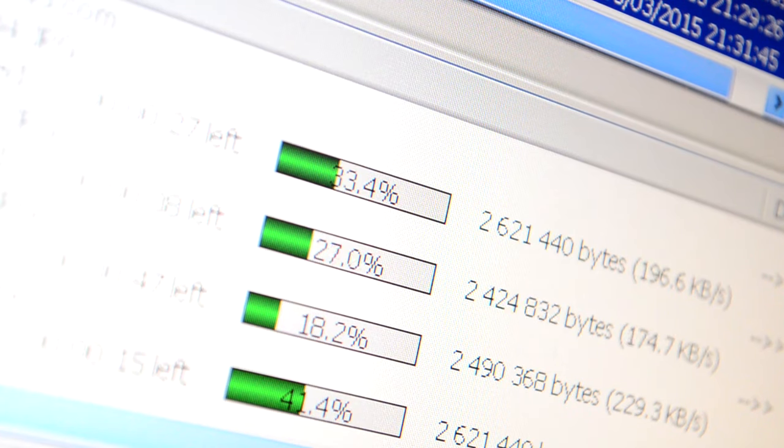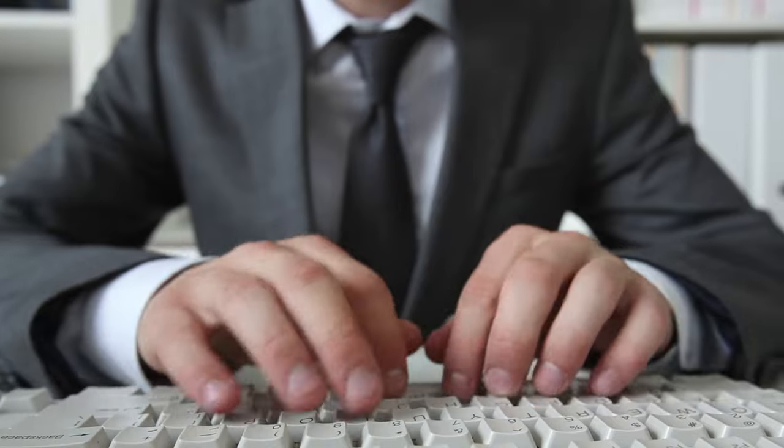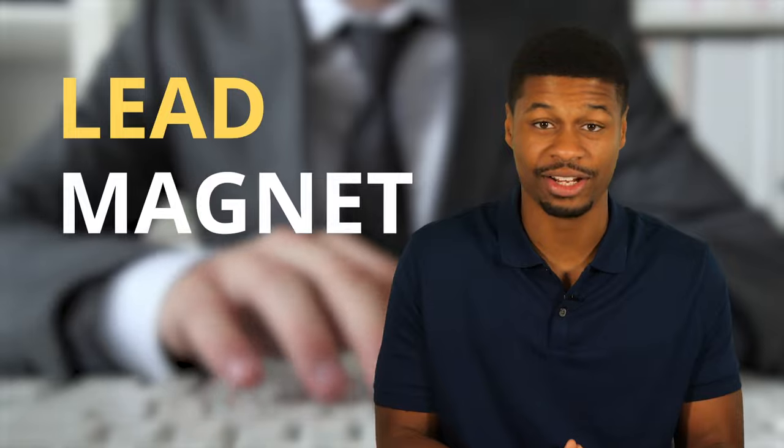We've all probably seen these before. If you've ever downloaded anything on the internet that required you to put in your email address, then you've probably opted into a lead magnet before. And with how popular SMS marketing is becoming, you might as well obtain their phone numbers as well. Collecting information like this is gold because it allows you to stay in touch with people who have already interacted with your business, and hopefully your lead magnet was so good that they actually look forward to hearing from you.